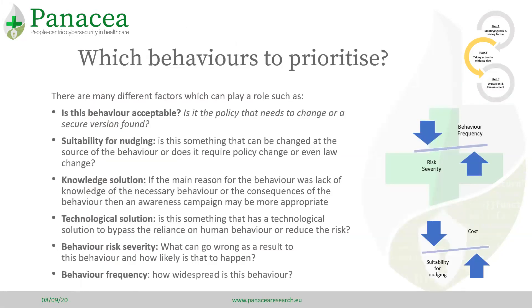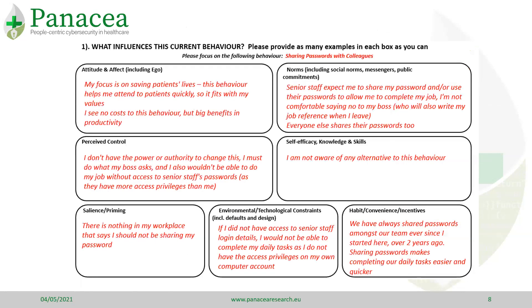The next stage is to prioritise the most risky behaviours and identify the most suitable intervention for each of these behaviours. Once a behaviour has been identified, we can work with staff to understand more about how that behaviour has come about.